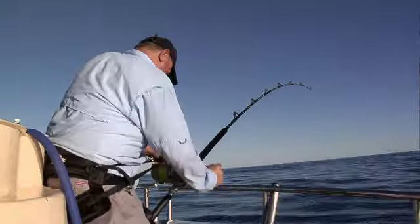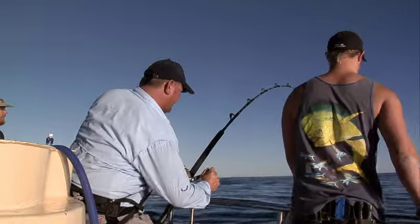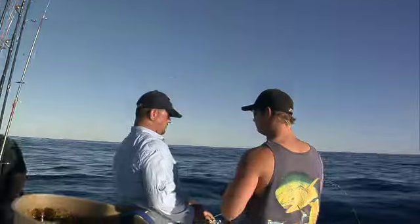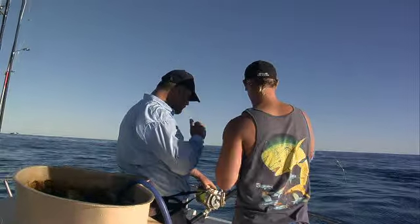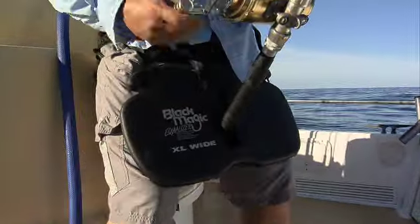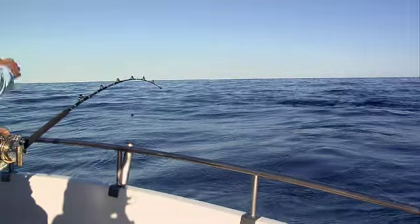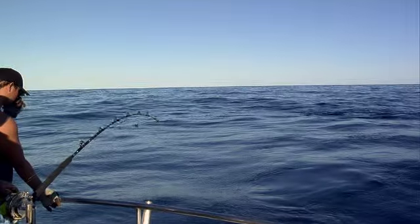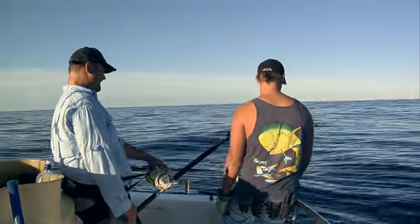We better watch this — here he comes. Rick's technique worked and Vic started to win some line back.